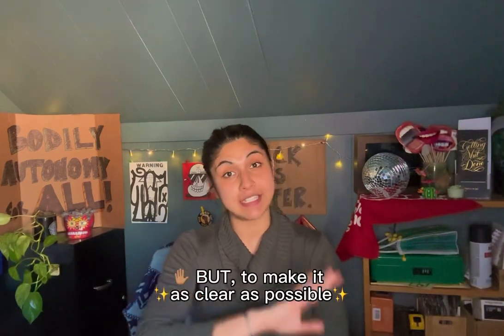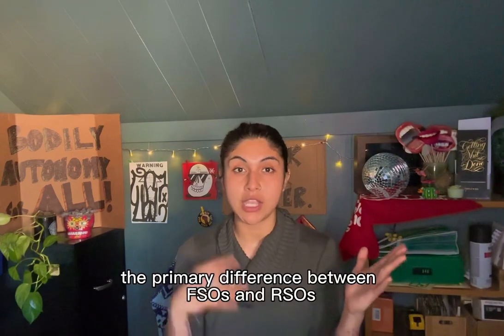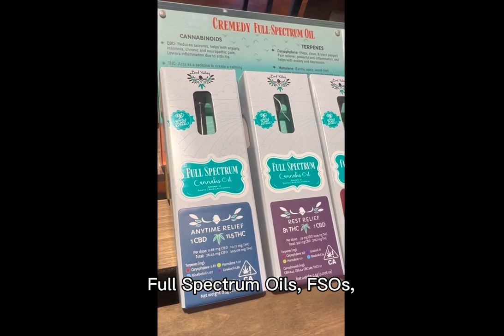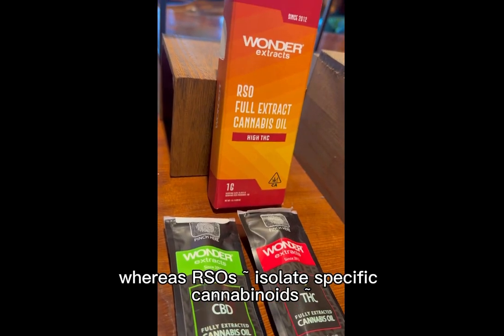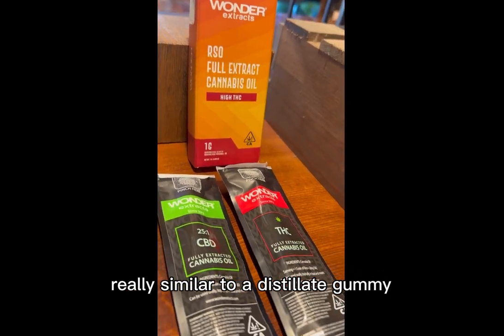But to make it as clear as possible, the primary difference between FSOs and RSOs comes down to the entourage effect. Full spectrum oils, FSOs, preserve the entourage effect — kind of like live resin gummies — whereas RSOs isolate specific cannabinoids, really similar to a distillate gummy.